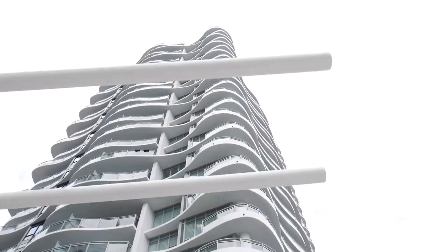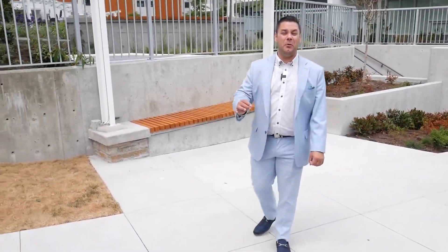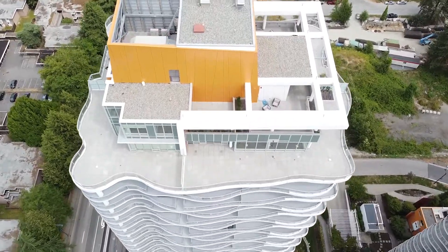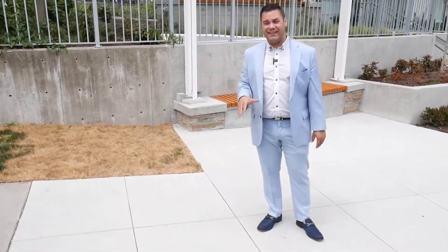Hey there! You're joining us here for another awesome property tour. Today we're taking a look at the Lanaya, built by Rise. It is a collection of luxury condos and townhouses with over 236 units. You're going to see some spectacular finishings and beautiful views in the Surrey City Centre area.